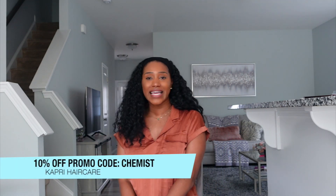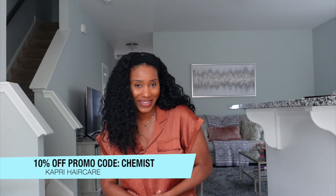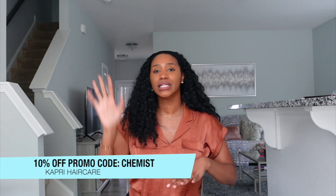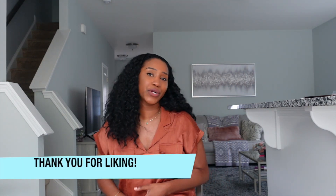Before I go — Capri Hair Care is hooking you all up with an amazing discount: 7% off everything in their store. Use the code CHEMIST. I'll post everything below — the links and the coupon code. If you liked this video, please be sure to like it, and for more Curly Chemistry content hit that subscribe button and the notification bell.